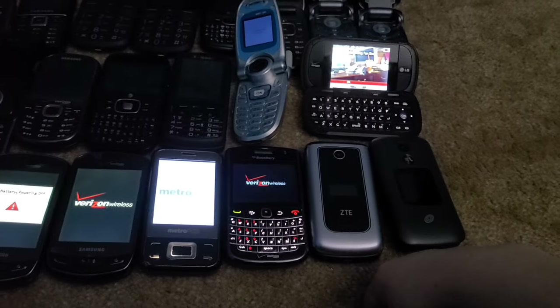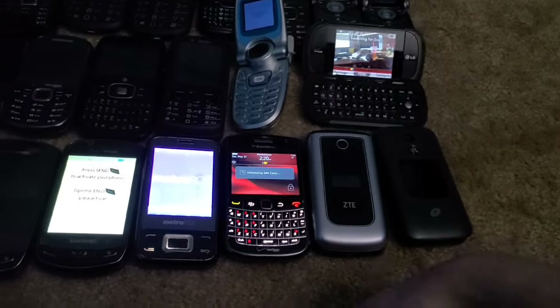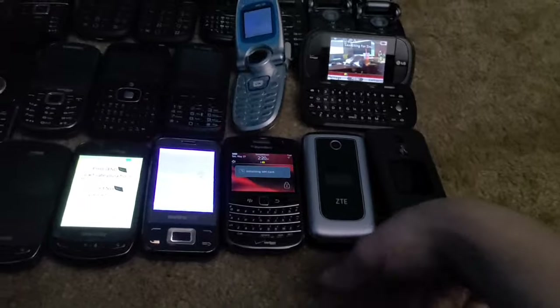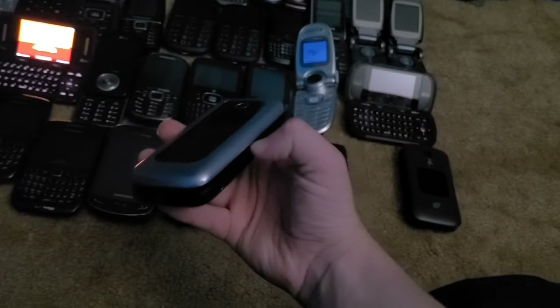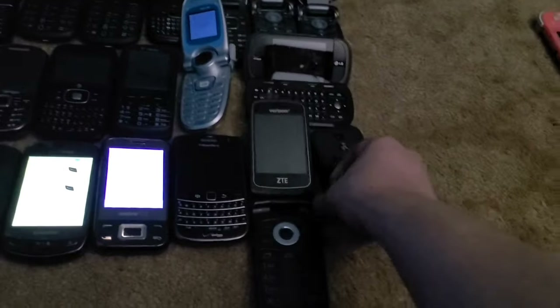This is a BlackBerry Bold 9500 or 9600. I got it from the Target bin around 2020 and it fully works. This is a ZTE Symbol — I got this one from my mom's boyfriend in 2020 and it also fully works.